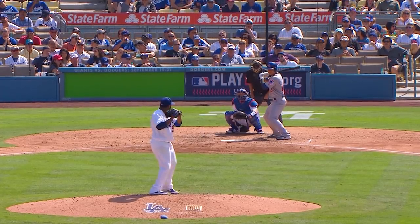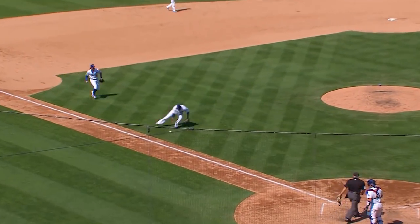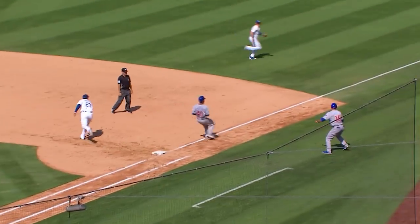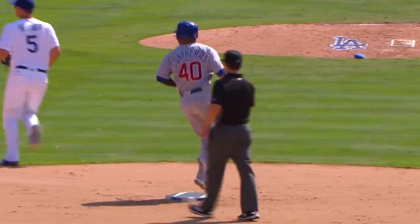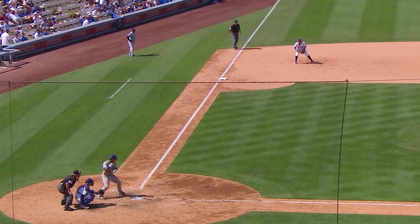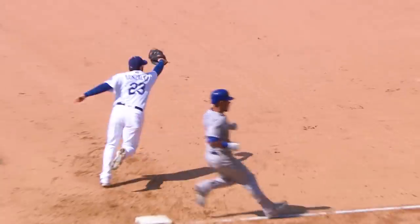Wilson Contreras will start it. Baez works from the stretch. A bunt to third — it's a beauty. And the throw gets away. Contreras on his way to second. It'll be a single and an error. Not sure why a pitcher in that spot would ever throw the ball — he's got about a 1 in 50 chance of pulling that play off.